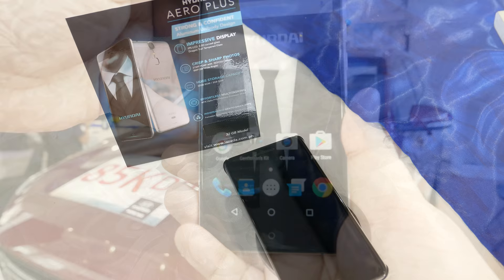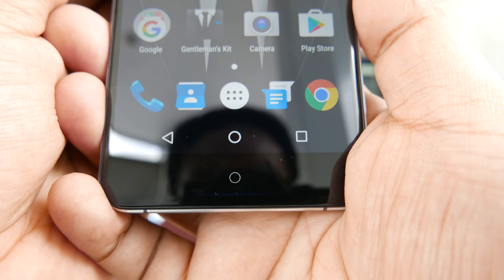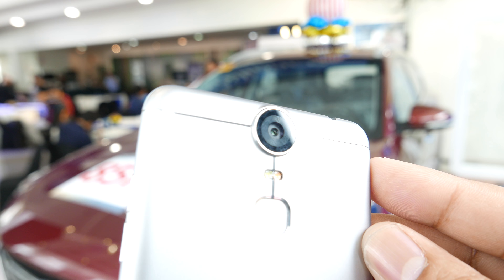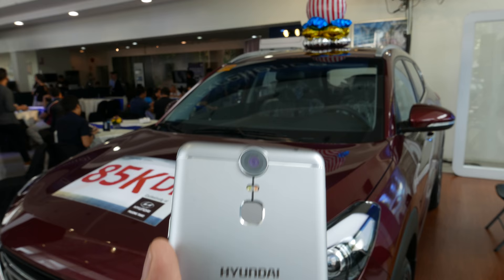The 3GB/32GB variant with fast charger is priced at 13,990, and the 4GB/64GB variant with wireless charger is priced at 15,990. Both will be limited edition and available this December 7th through Lazada and other channels.